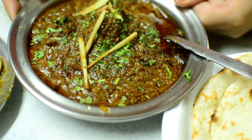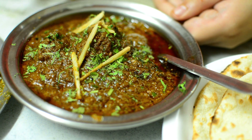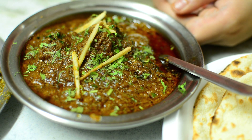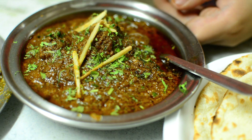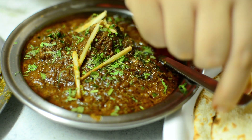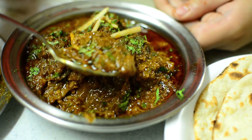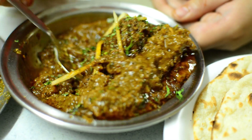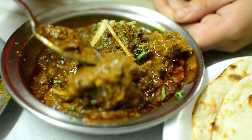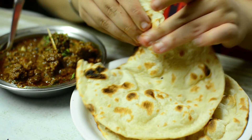The second dish I recommend is the kheema meat. This shop is from 1960 and kheema meat and biryani are the main items on their menu, so you can understand how special it is. I am adding the kheema meat and mutton pieces, topped with ginger. Now I will try it with the tandoori roti.